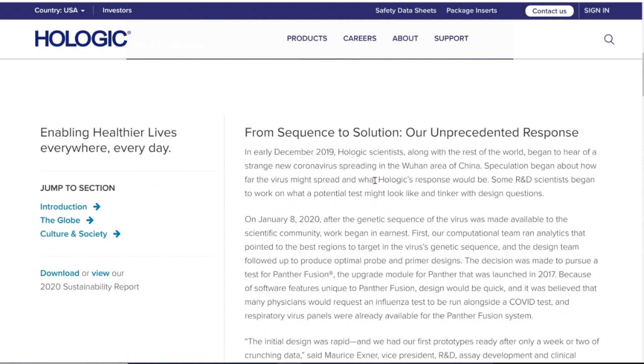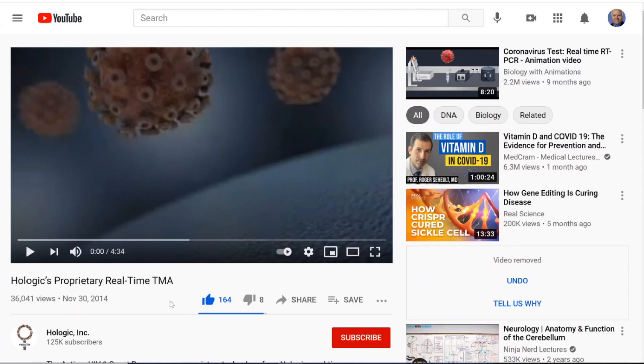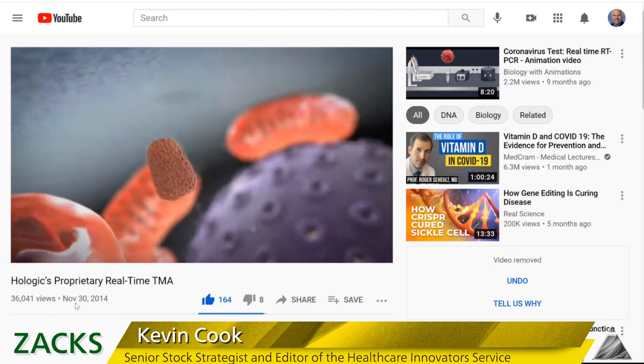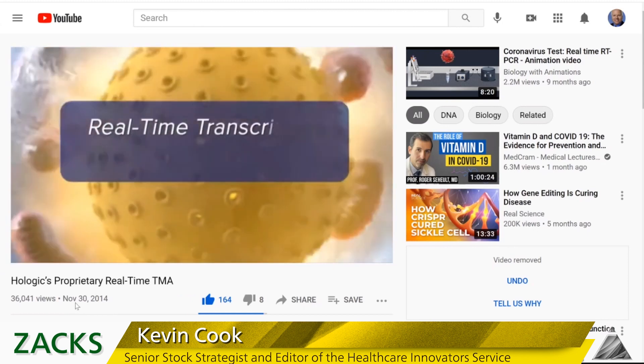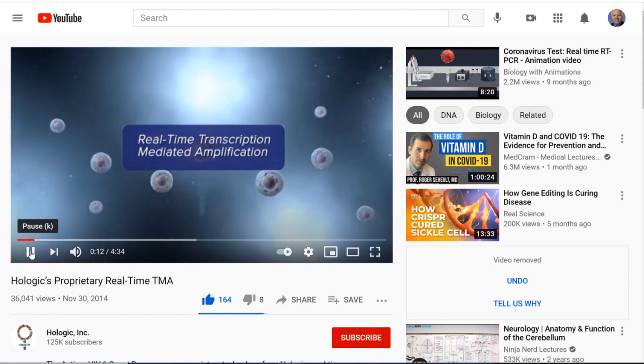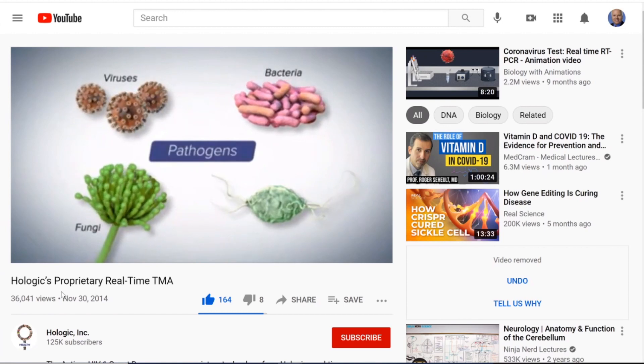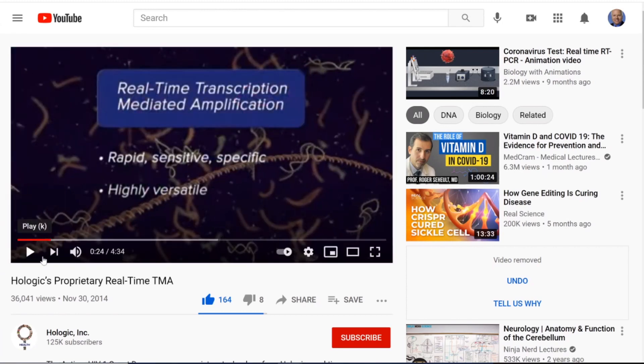I wanted to learn more about the Panther platform and was watching a YouTube video from 2014. This is Hologic's proprietary real-time TMA — transcription mediated amplification — basically how RNA encodes DNA and what scientists can do pulling things apart. The graphics are A-plus university teaching quality, and it's from 2014. Real-time TMA technology can detect and quantify genetic sequences to determine the presence of pathogens such as viruses, bacteria, fungi, and parasites. Cool video — you've got to check it out.